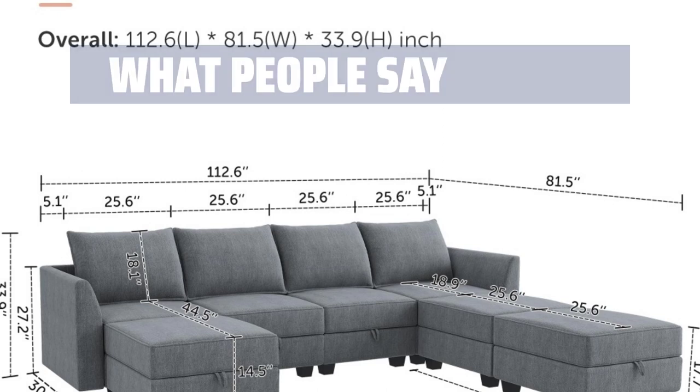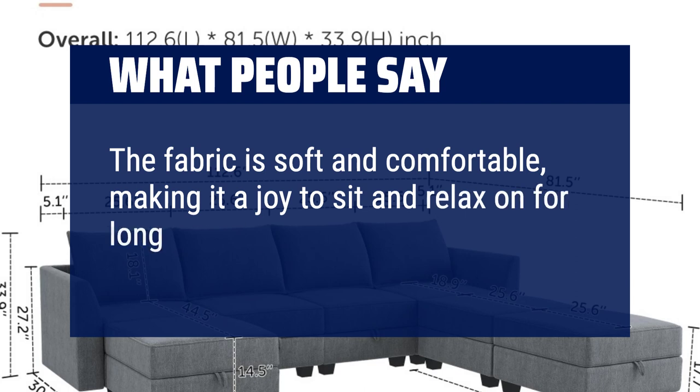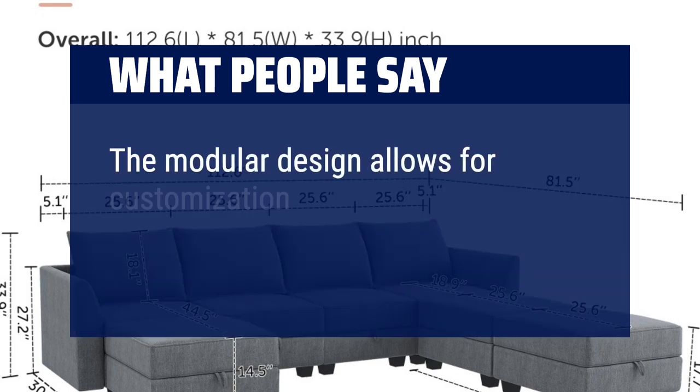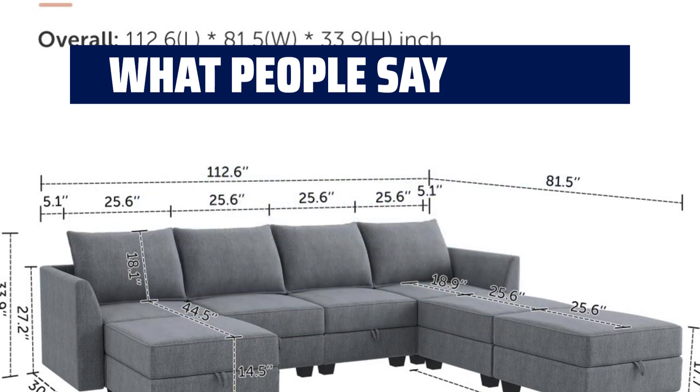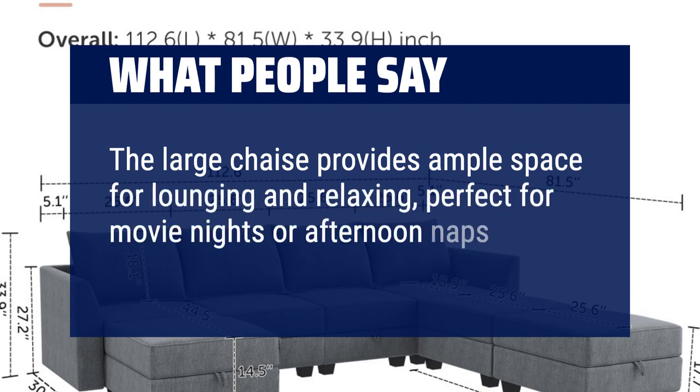What people say: The fabric is soft and comfortable, making it a joy to sit and relax on for long periods of time. The modular design allows for customization to fit different living room layouts and preferences. The large chaise provides ample space for lounging and relaxing, perfect for movie nights or afternoon naps.